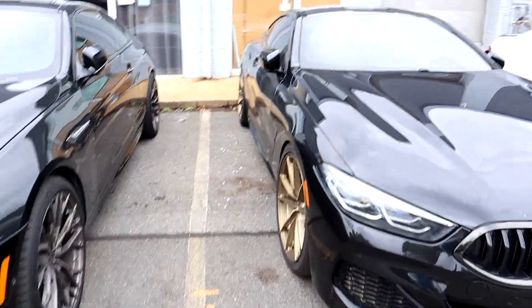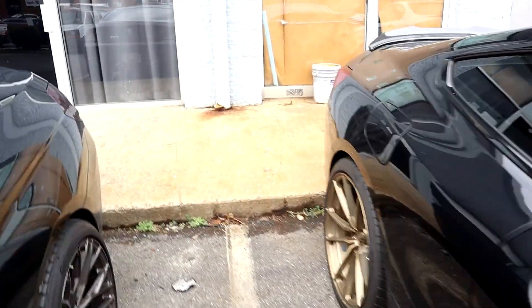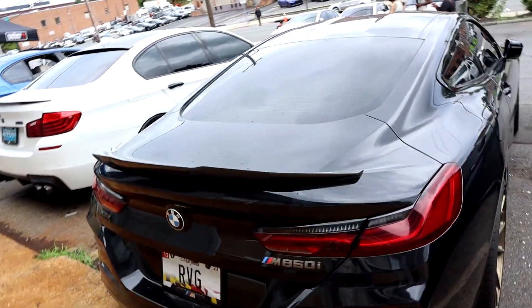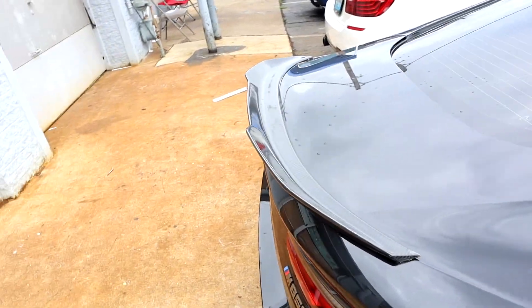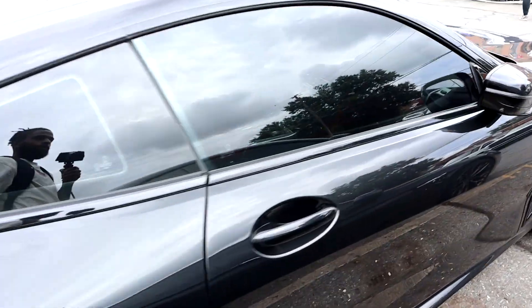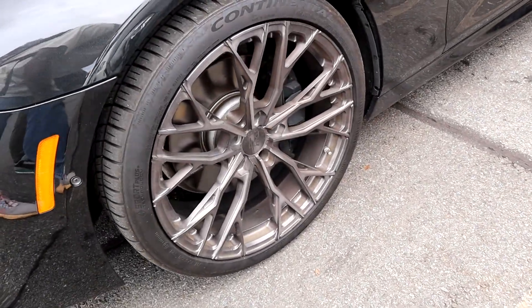I think both of these are 850s - the 850i, the M850i. Damn, carbon spoiler again. And we got a 650, so it's a way older model. Damn, with the red guts too - these are crazy. Same brand, same brand - those are tough, I like those.